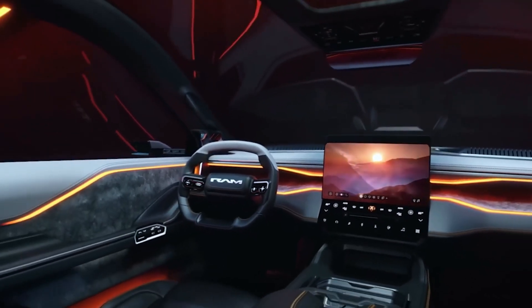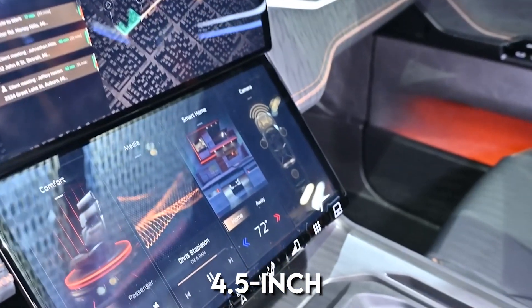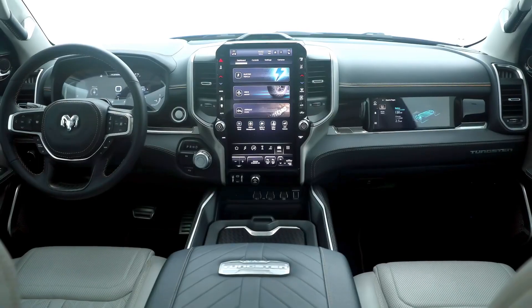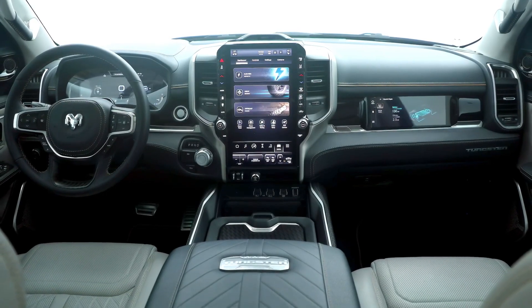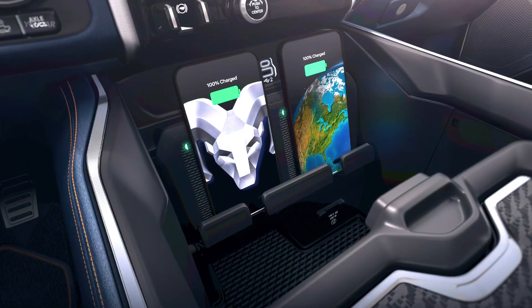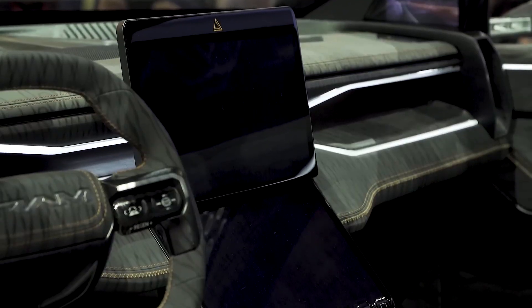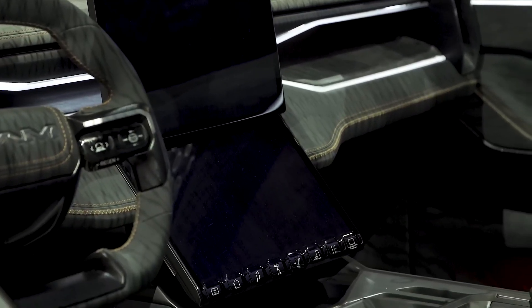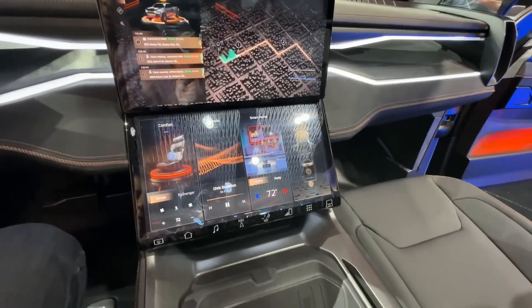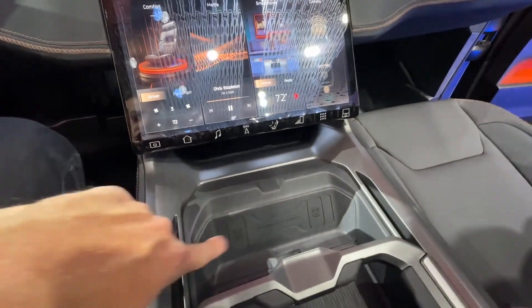The Ram 1500 EV concept features two 14.5-inch touchscreens that power interior entertainment. A 360-degree camera with digital side-view mirrors and a heads-up display were also displayed, with voice assistance from Amazon's Alexa and Apple's Siri. The truck's infotainment design also features a smart home control function allowing passengers to control lights, thermostats, cameras, and audio systems from the front seat.